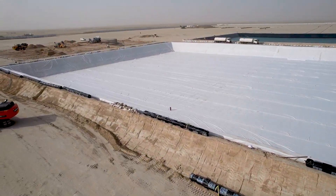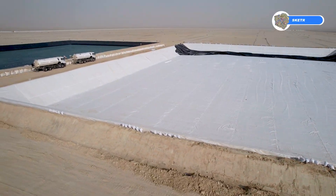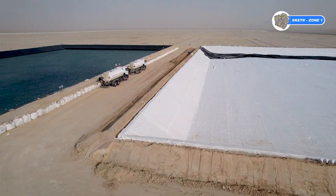The second lagoon is 80% completed. Geotextile installation is completed, with remaining geomembrane installation and testing prior to inspection.